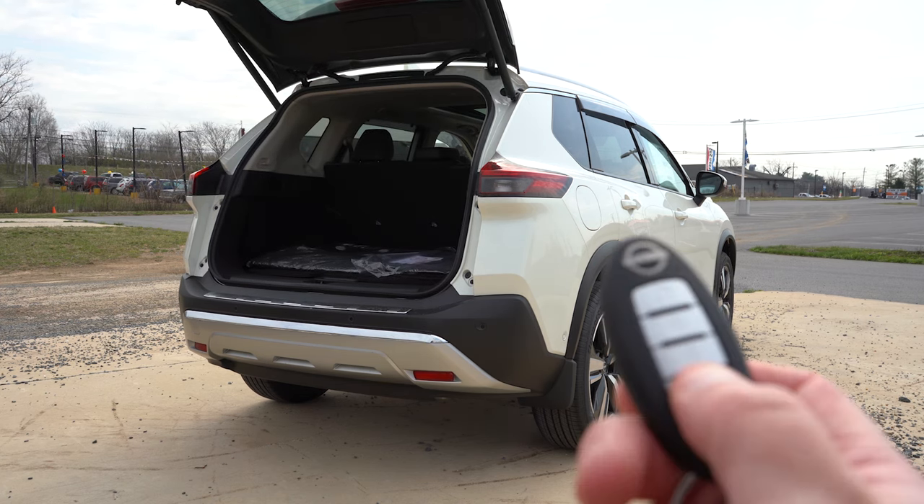The steering wheel is tilt and telescoping, manually adjustable, with a leather wrap for SL and Platinum — optional on SV — and heated for SL and Platinum. The key has lock, unlock, rear hatch, and remote start — which comes standard on the SV and up — with keyless entry and push-button start across all trims. Once started, the S, SV, and SL get analog gauges, while the Platinum gets a 12.3-inch digital gauge cluster that's fully customizable, letting you switch between a traditional look and a completely different digital display.